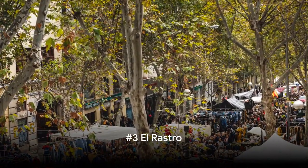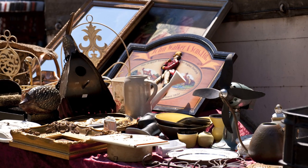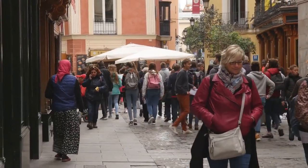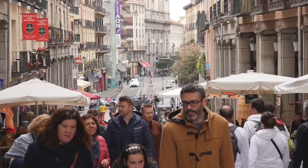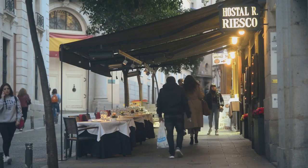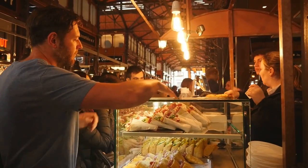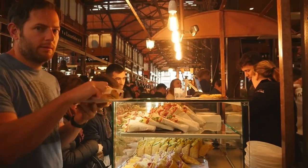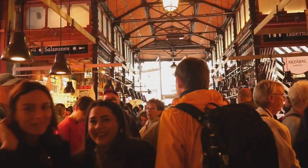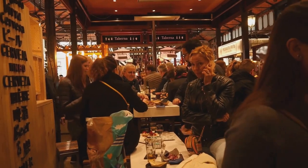Coming in at number 3, we have the vibrant El Rastro. This isn't your ordinary marketplace — El Rastro holds the title as the largest open-air flea market in all of Madrid. It's a bustling hub of activity, a place where the old and the new converge. Every Sunday, the streets come alive with vendors selling a fascinating array of goods, from antique furniture and vintage clothing to handmade crafts and delicious street food. El Rastro offers a unique experience that's deeply ingrained in Madrid's culture. The market's vibrant atmosphere, the lively chatter, and the eclectic mix of items make it a place like no other.